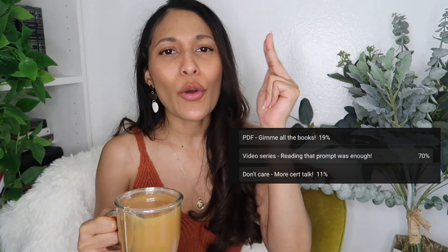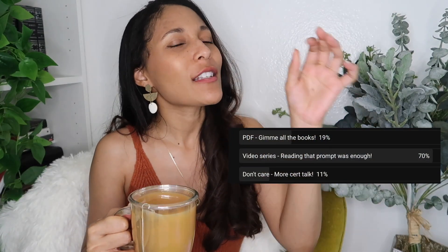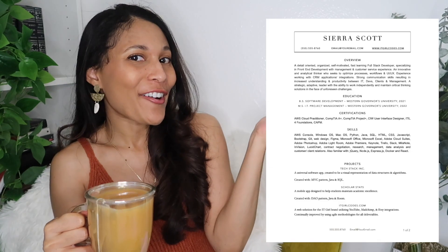Welcome or welcome back to my channel, guys. It is your friendly neighborhood IT girl, Sierra, here with another TED Talk on all things techie and tech related. So today's episode is what you wanted, you asked for, you voted for. This is the first episode of our video series, Student Success Guide, featuring resumes.